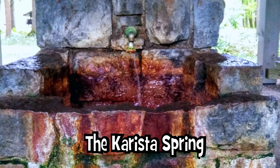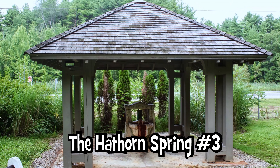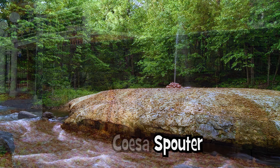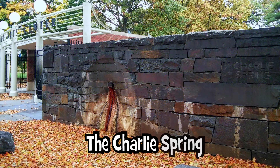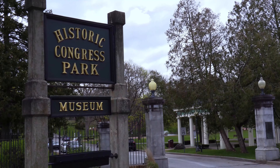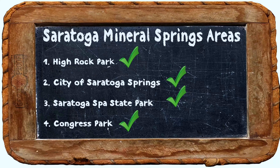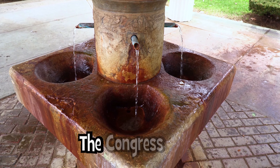Also in Saratoga Spa State Park is the Carista Spring, which is one of the most iron-rich mineral springs in the world, the Hathorn Spring number three, the Coasa Spouter, and the Charlie Spring, which is located close to the Saratoga Performing Arts Center. There are four more springs located in and outside of Congress Park, and these are the springs I actually saw.